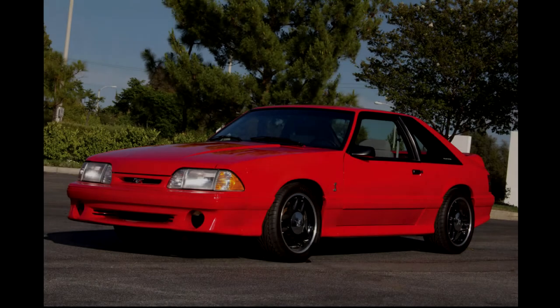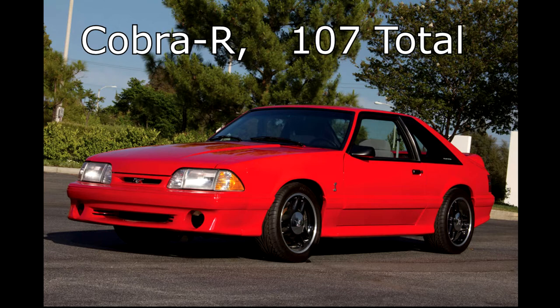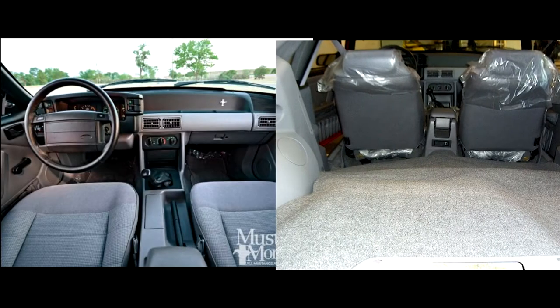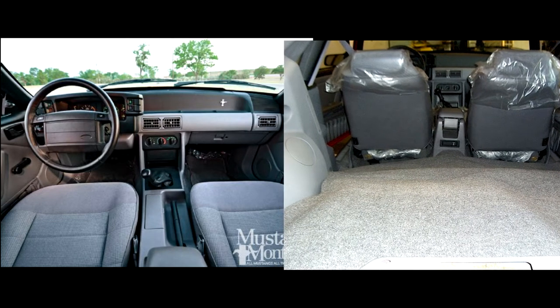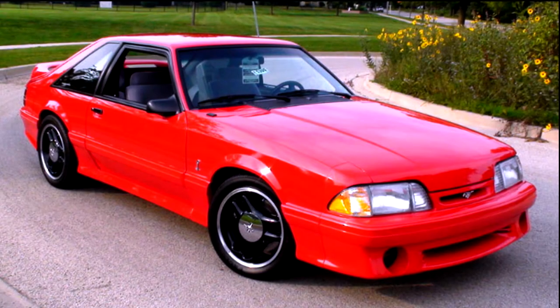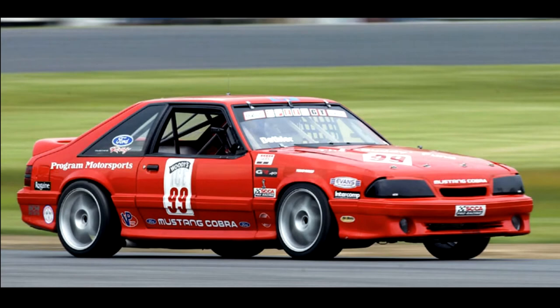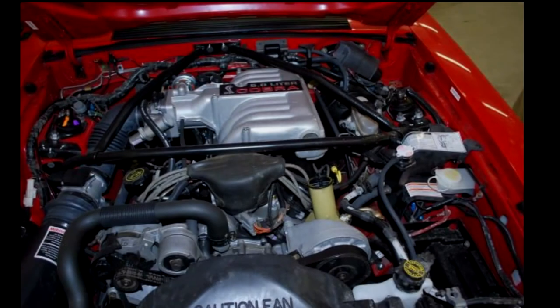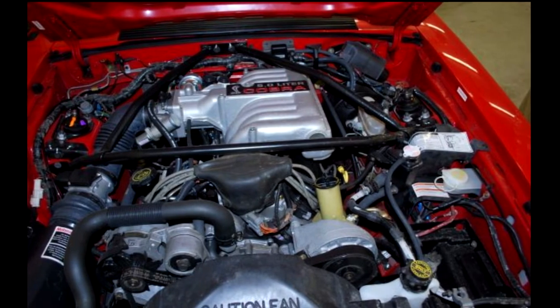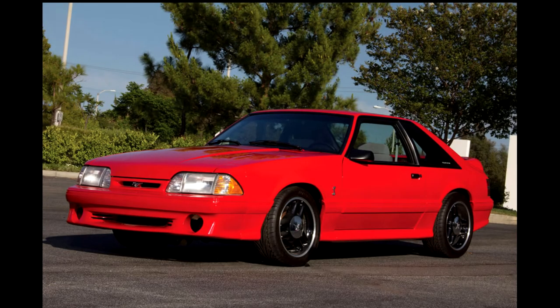If the standard Cobra wasn't enough for you, you were in luck, because SVT also made a Cobra R. Only 107 were ever produced, only in red. The R version got rid of any creature comforts offered in the regular Cobra — the radio, the back seats, air conditioning, even the sound deadening materials, even the front fog lights. The suspension was heavily upgraded to make the R track-focused; it used progressive spring rate coils and Koni struts all the way around, the brakes were upgraded, but the engine was left untouched. So if you ever find yourself dreaming of the new GT350R, just know it might not exist had it not been for its Fox Body grandfather.